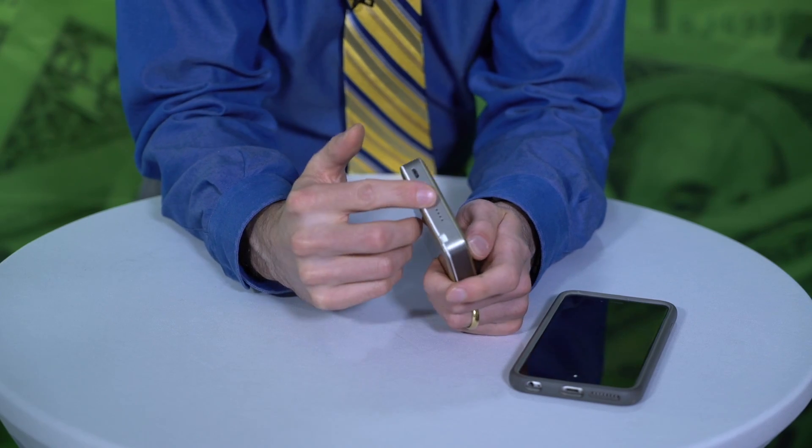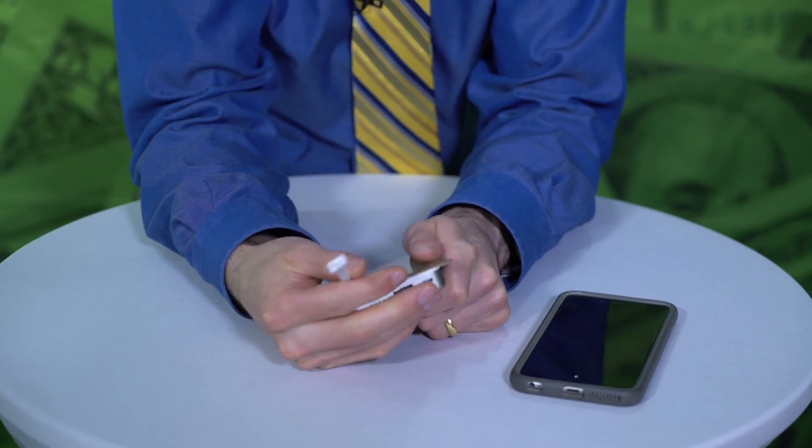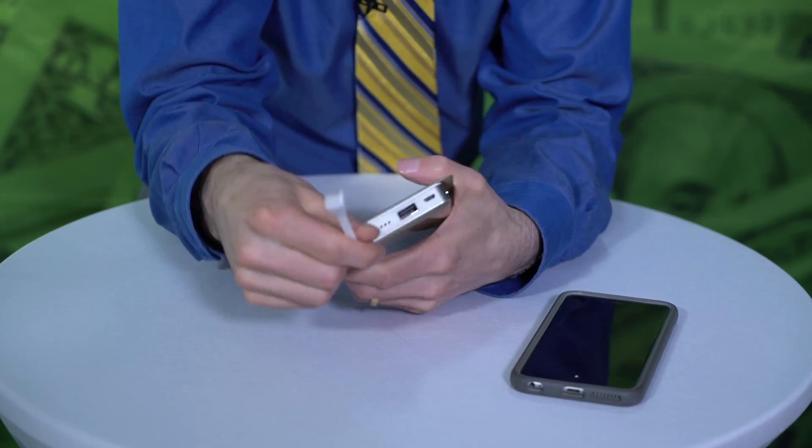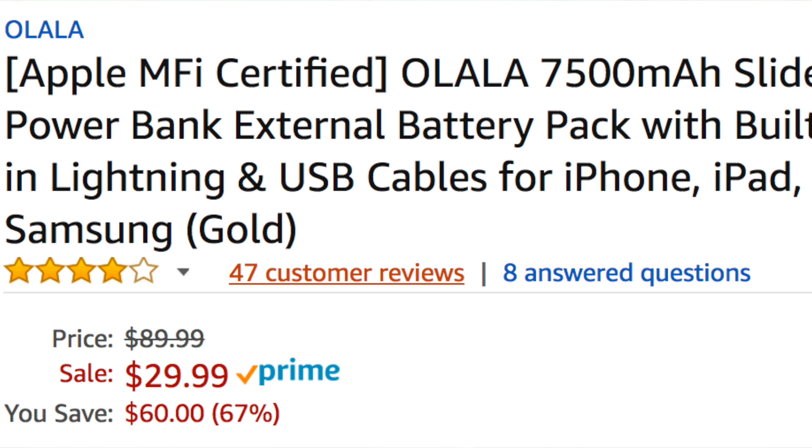Let's start with one of my favorite power banks at under 30 bucks. This has the cables built in so you don't need to carry them around — a really cool slide mechanism. Under 30 bucks, one of the best in the world. Apple MFI certified, also works with Android.